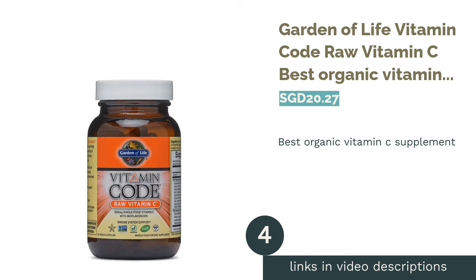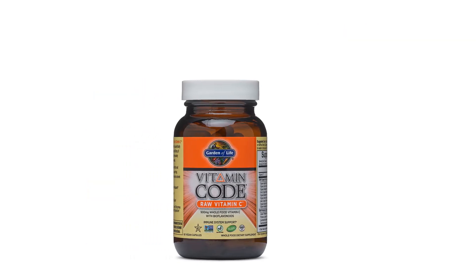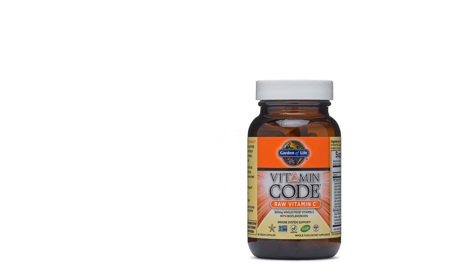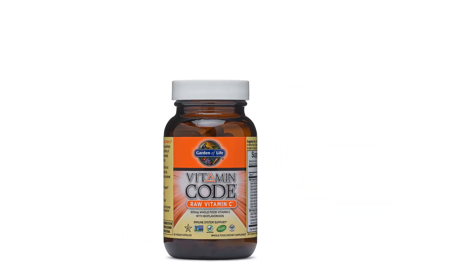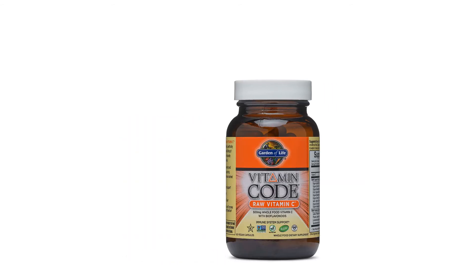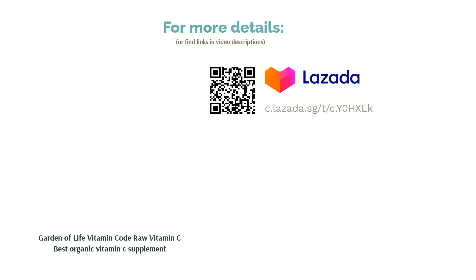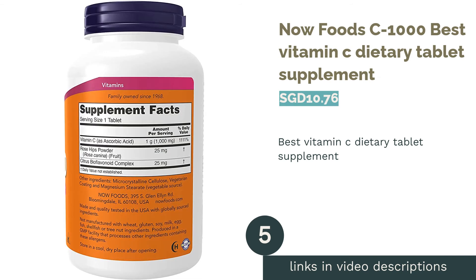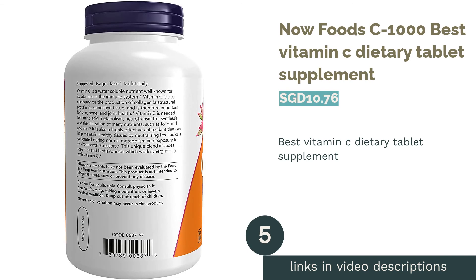The next product is Garden of Life Vitamin Code Raw Vitamin C — the best organic vitamin C supplement. Speaking of a healthy diet, we all love an organic option, and vitamins are no exception. Garden of Life blended 23 organically grown fruits and vegetables to deliver their raw vitamin C for additional immune system support. "Raw" means no high heat, synthetic binders or fillers, artificial flavors, sweeteners, colors, or additives usually found in tablets.